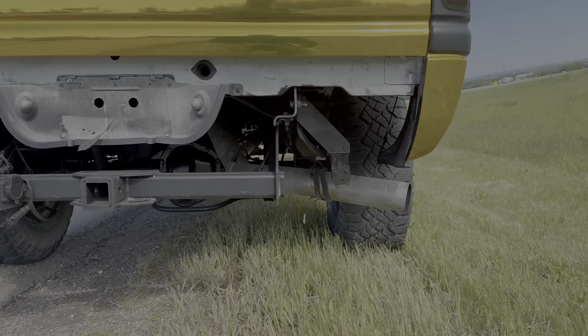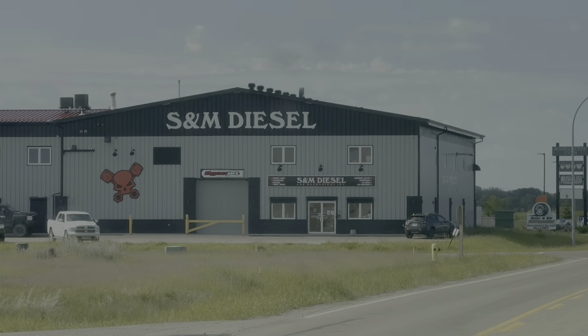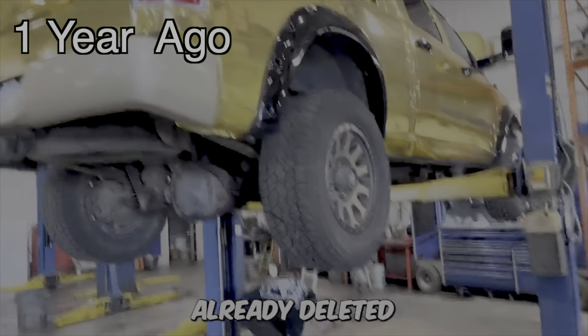We are getting the exhaust work done on the second gen golden Cummins. The first time I ever drove a Cummins was seven years ago at Dipping Diesels — second gen Cummins, they said I could drive it. Seven years later, today is finally the day that we are doing this upgrade. We're a few minutes out from the shop right now. We are getting rid of this stock exhaust. Here we are again rolling up to SNM Diesel — one year ago to the date we were rolling up to this shop with the stock golden Cummins getting that thing deleted and tuned for the first time. I literally can't believe how fast we're doing another crazy build like this.